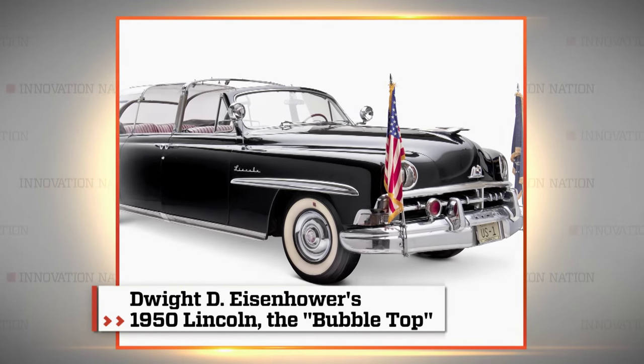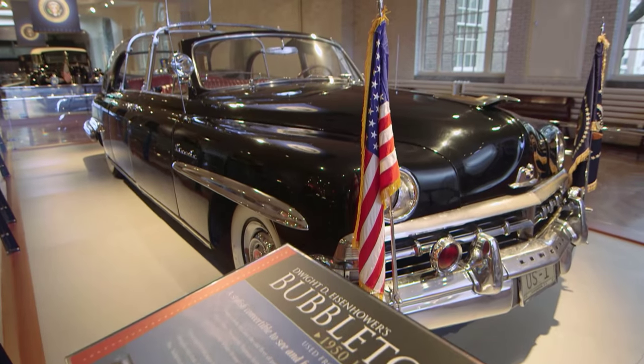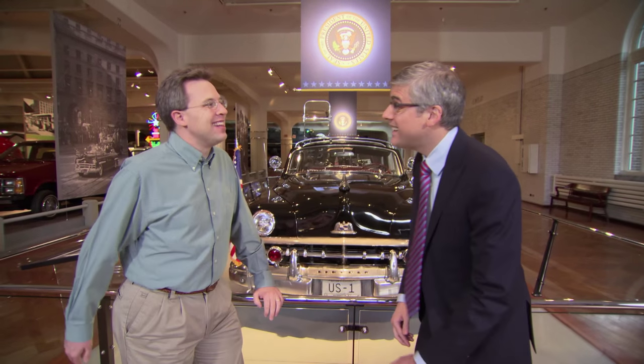The bubble top was most associated with President Eisenhower, who used it for all of his eight years in office. There is indeed some sort of shield that folds up there. You might think it's some kind of a bullet screen, but it actually protects from bugs of all things. That gets to the whole dignity issue — you can't have a face full of flies when you're the leader of the free world.